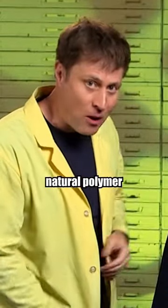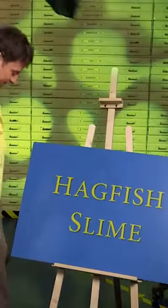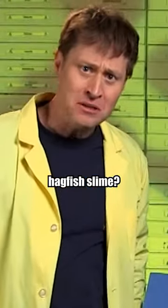We're going to talk about an amazing natural polymer. It is... hagfish slime? Hagfish.